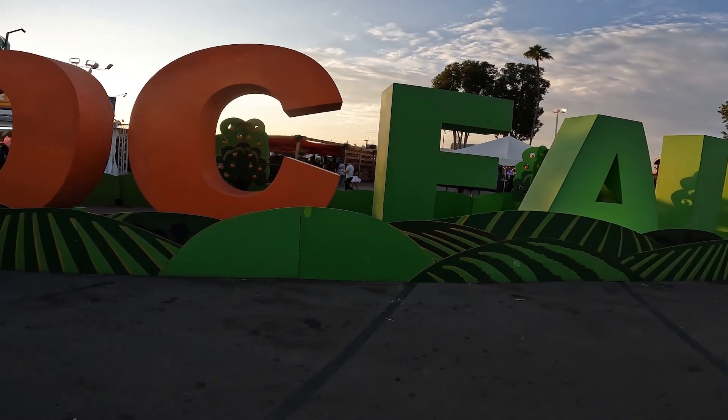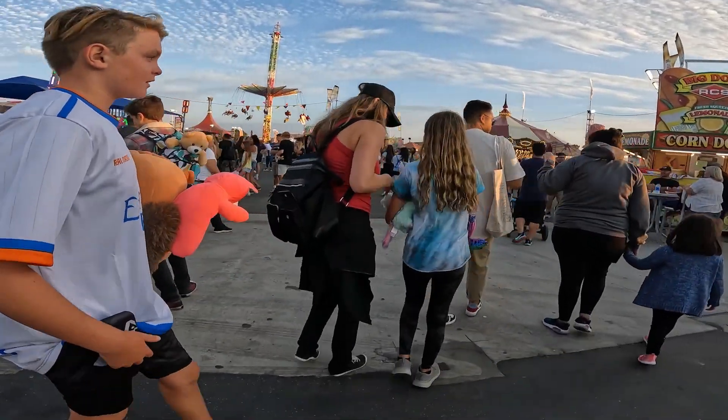So there you have it — a jam-packed day of adventure at the OC Fair, where they have activities for everyone in your family. If you liked this video, please consider giving us a big thumbs up, hit that red subscribe button for more travel tips and adventures, and comment down below if you have or plan on going to the OC Fair this year. I'm Matt from The Adventure Buddies, and remember, life's an adventure — who are you going on it with?